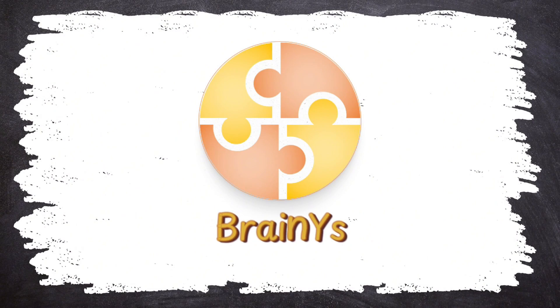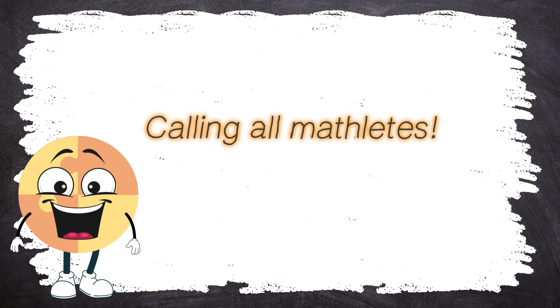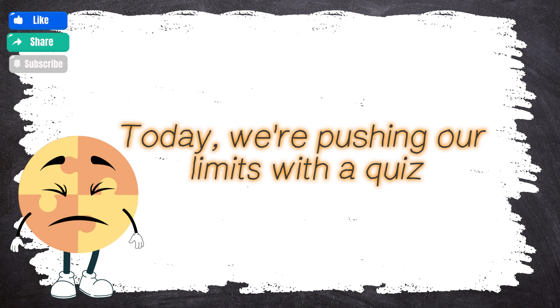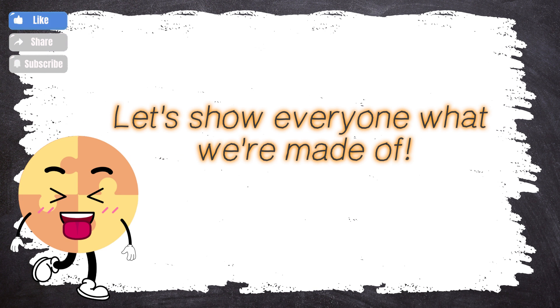BrainWise presents Grade 1 Math, Quiz B, Part 4. Calling all mathletes! Welcome back to BrainWise, your training ground for becoming math superstars! Today, we're pushing our limits with a quiz that will test your skills and make your brain sparkle! Are you ready to take on the challenge, mathletes? Let's show everyone what we're made of!